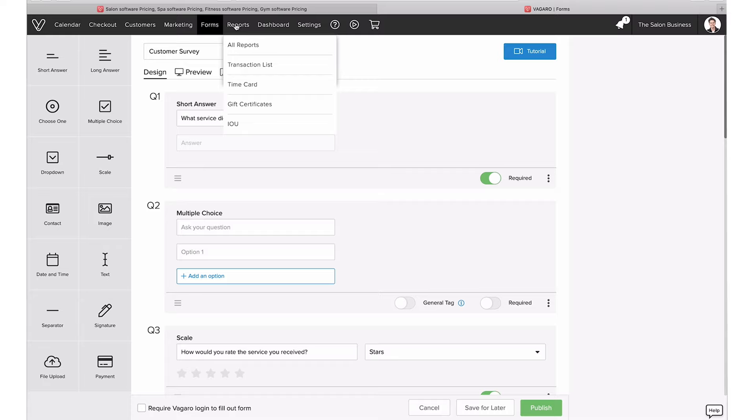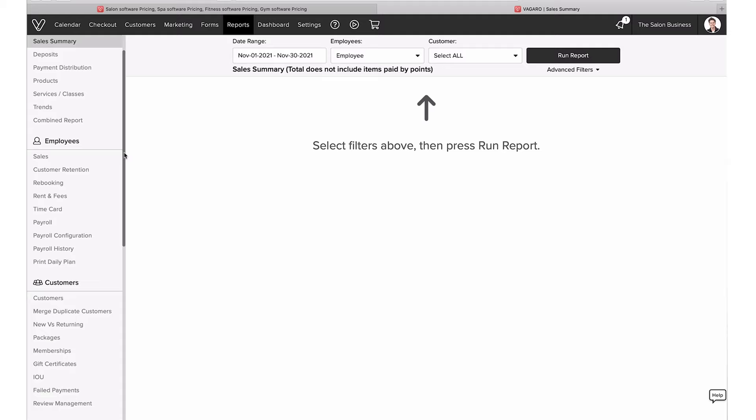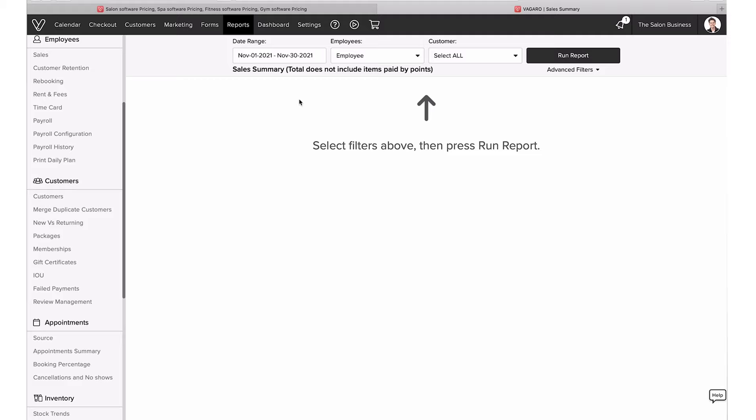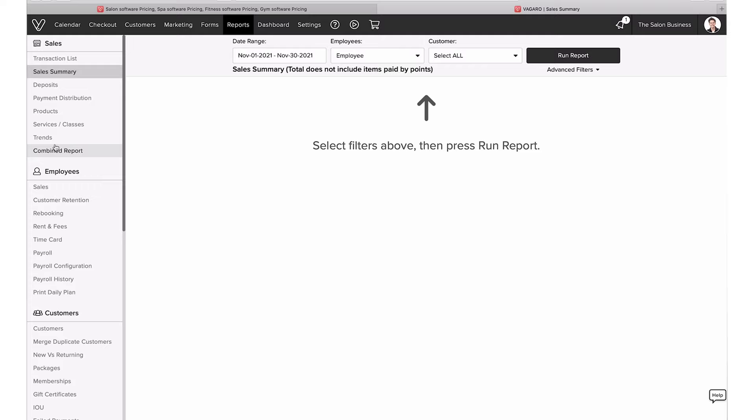Next, I want to go into Reports as well. I'm not going to go through all the reports, but just to show you that this is very rich — you have all types of sales reports, employee reports, rent and fees reports if you have booth rentals, customer reports showing new versus returning, payroll reports for employees, and more. There are a number of reports available here, so you'll really have all the support you need.